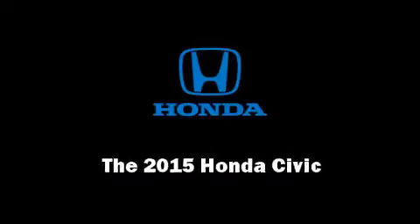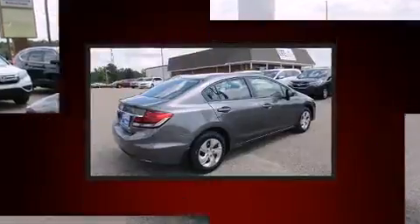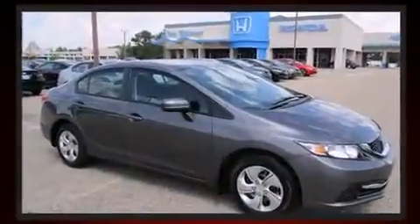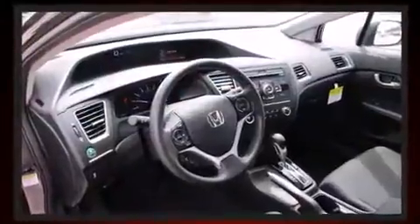Outstanding design defines the 2015 Honda Civic. This four-door, five-passenger sedan is ready to drive off the showroom floor. Smooth gear shifts are achieved thanks to the 1.8-liter four-cylinder engine, providing a spirited yet composed ride and drive.